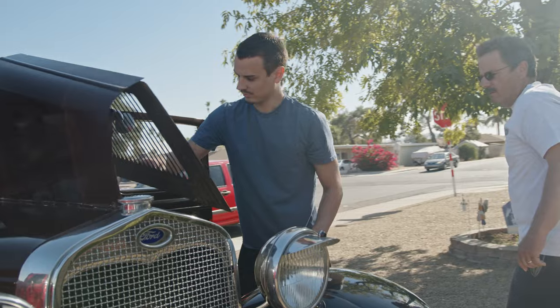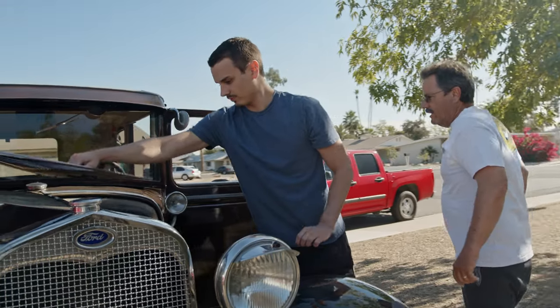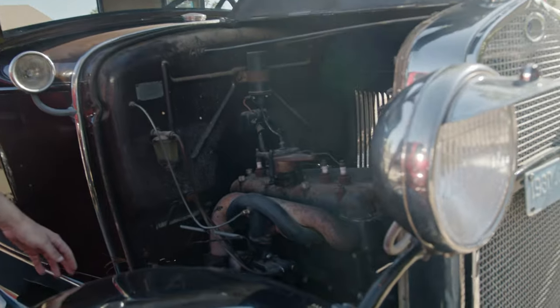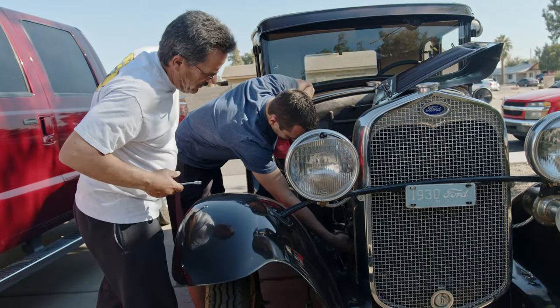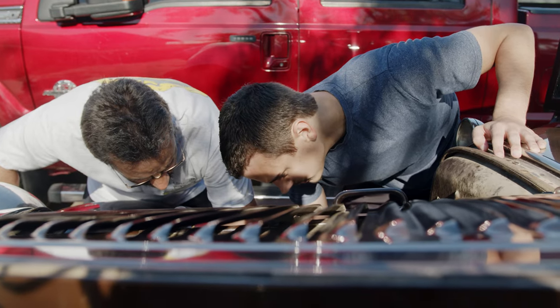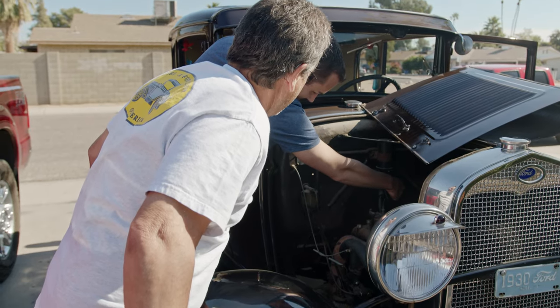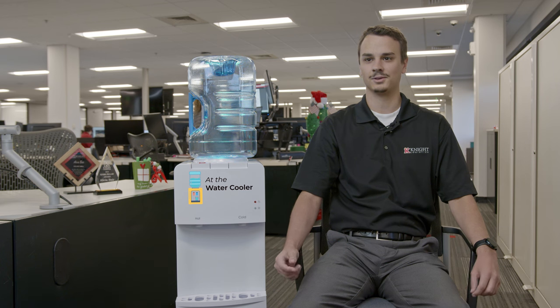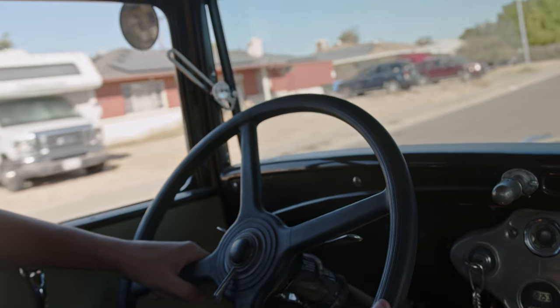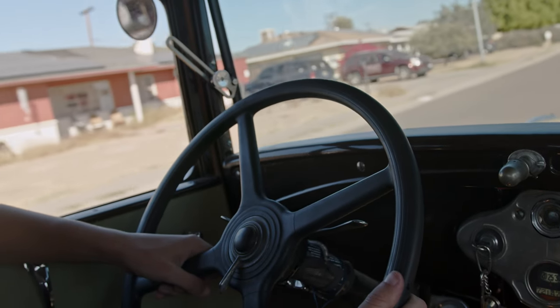My grandfather before he passed made my dad promise to give it to me at some point. There's no point in having it if you don't know how to use it, and so that's kind of what really made me want to get it going again and learn how to drive it. So me and him got to spend some time together doing that, getting it running and learning how to drive it. Every winter when it cools off we get it out, take it driving, drive my nephews around in it and the rest of our family when they come down for the winter.